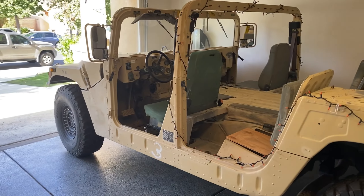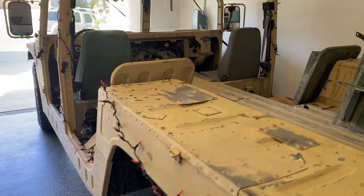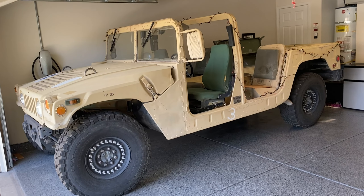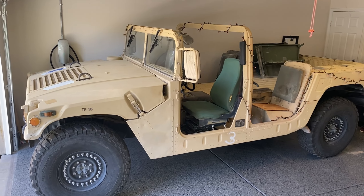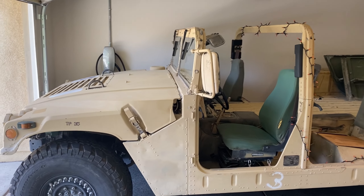Nope! Every friend, family member, and neighbor wants to take a spin. My four-year-old daughter and her friends are absolutely obsessed with the truck. Leading up to Halloween, she and her friends wanted to keep cruising the neighborhood to see all the decorations again and again. So fast forward about five months and that quarter tank is completely depleted.